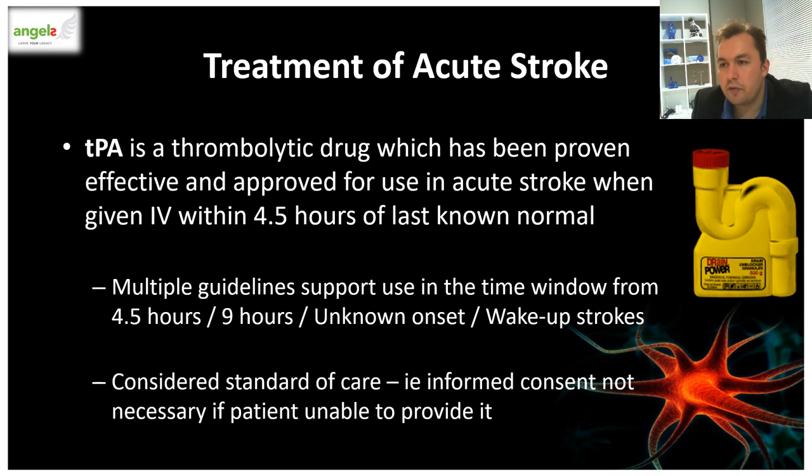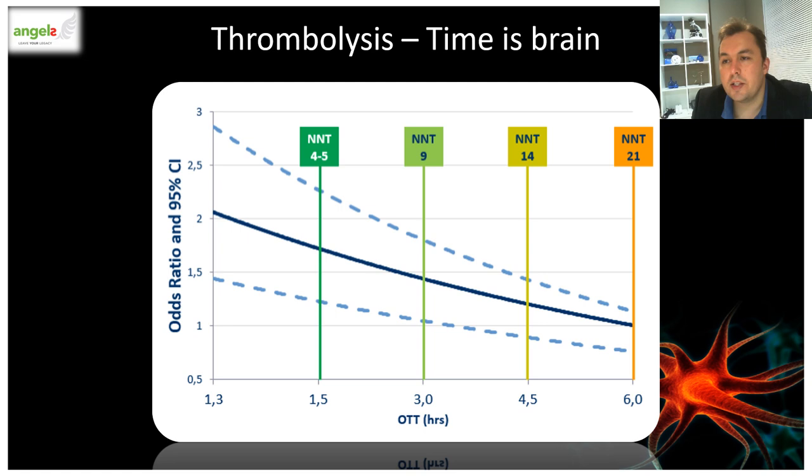There is a high level of randomized controlled data supporting the use of TPA when given within the time frame, and it is really considered the standard of care. If a patient is aphasic or unable to consent, we as medical professionals are expected to provide this treatment since it is the only intervention shown to reverse the symptoms of stroke. The benefit of TPA is greatly mitigated by time to treatment — the longer you delay, the less the patient benefits. The odds of having an excellent outcome decrease over time and only cross the no-benefit line once five hours have been reached, but most centers don't treat beyond four and a half hours as the risk of intracranial hemorrhage becomes too great.